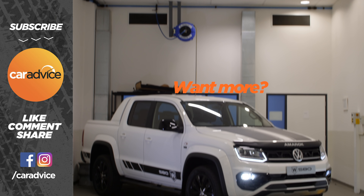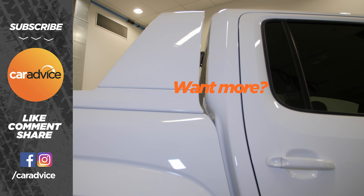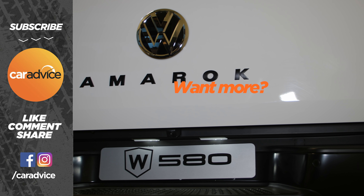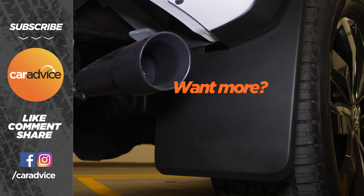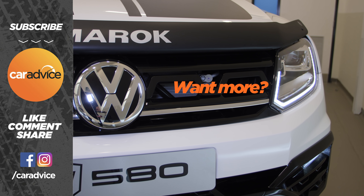Be sure to hit like and subscribe to follow the development of this vehicle, and go to caradvice.com.au for the full details. We'll see you next time.